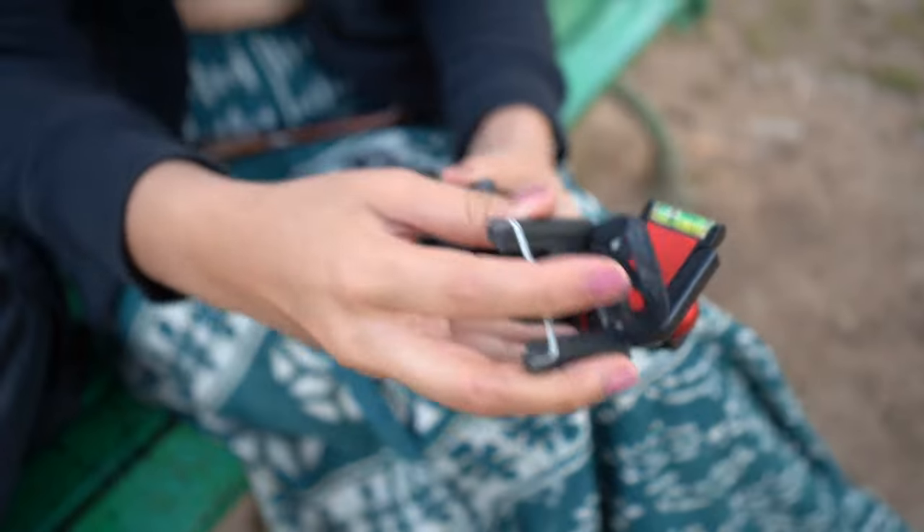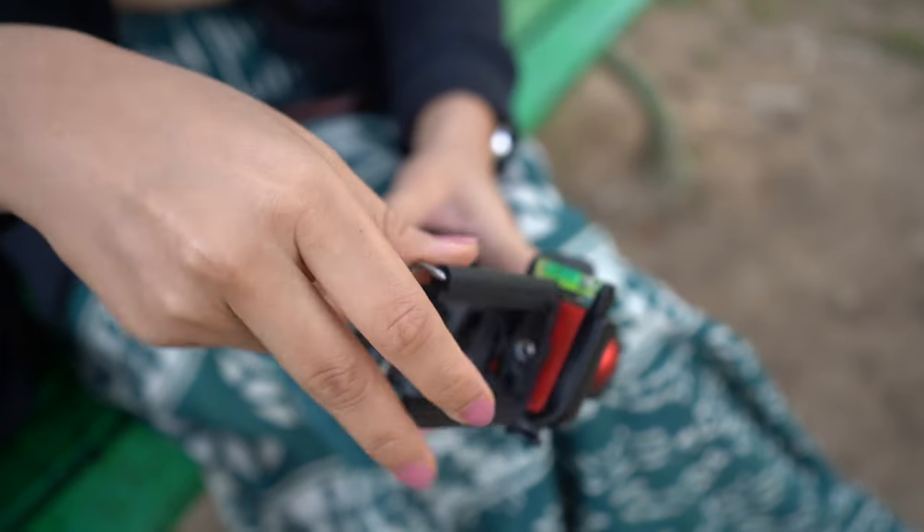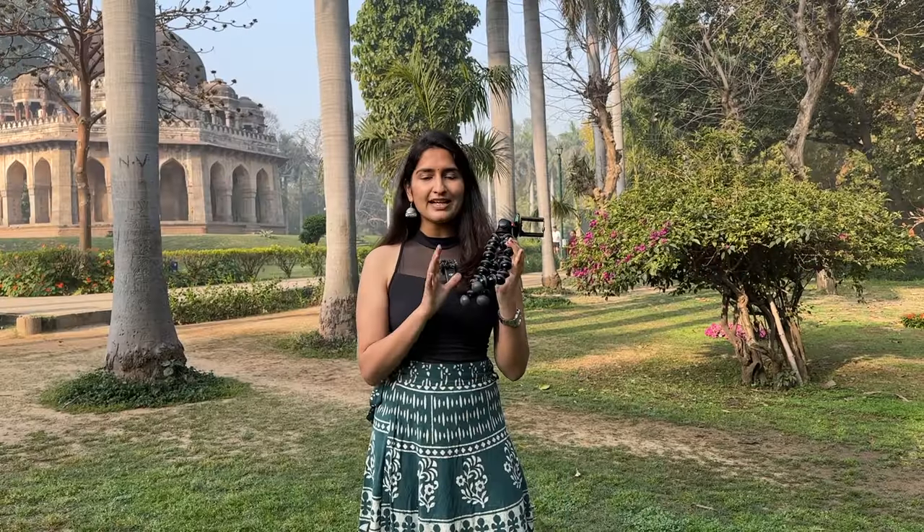For the second reel, the setup we are going to use is just this gorilla pod and a phone mount. The links to all these products I am going to leave in the description box below. This is actually my go-to setup because it doesn't feel overwhelming at all. At the same time, you can achieve a lot through this. The first reel was transition-based and music-based. But let's say that you want to talk in a reel and have voice overs, and you want lots of shots of you experiencing the place — all of that we can achieve through this.